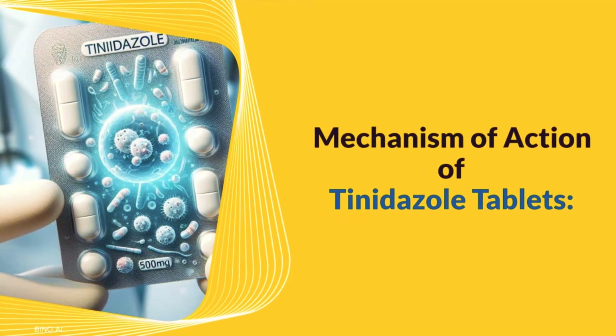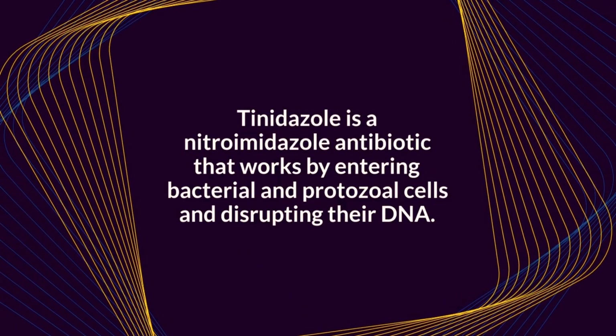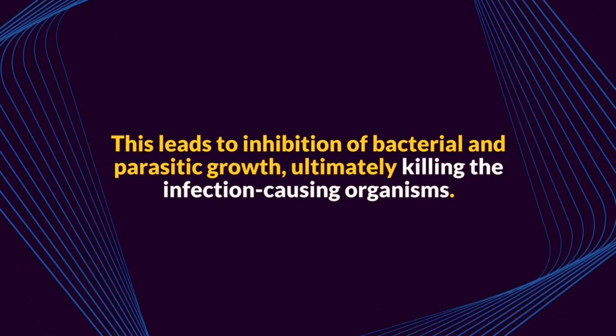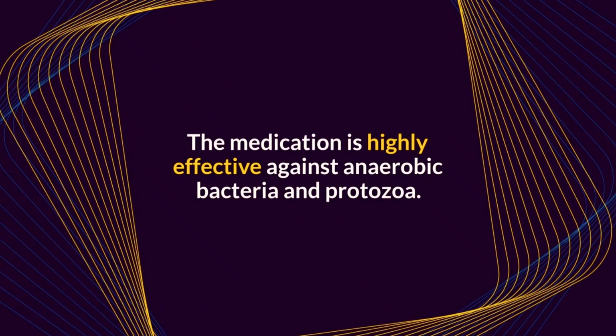Tinidazole is a nitroimidazole antibiotic that works by entering bacterial and protozoal cells and disrupting their DNA. This leads to inhibition of bacterial and parasitic growth, ultimately killing the infection-causing organisms. The medication is highly effective against anaerobic bacteria and protozoa.